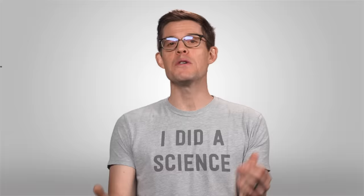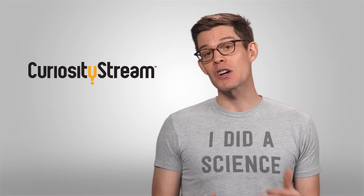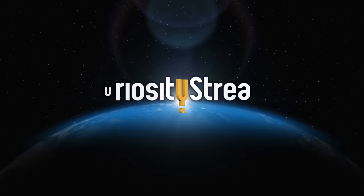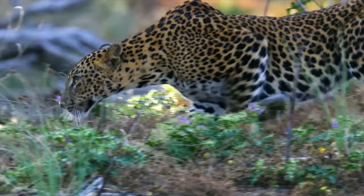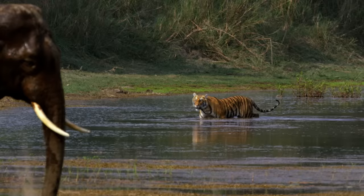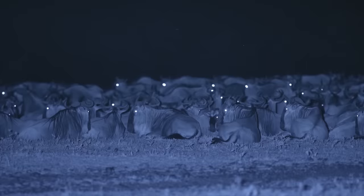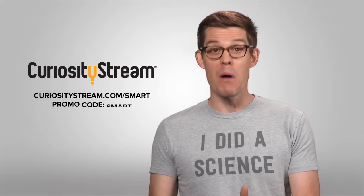A big thank you to CuriosityStream for supporting PBS Digital Studios. CuriosityStream is a subscription streaming service that offers documentaries and non-fiction titles from a variety of filmmakers. Their collection features CuriosityStream originals, including a new three-part series called The Age of Big Cats, which profiles the seven major species of big cats alive today with plenty of night vision footage. You can learn more at curiositystream.com/smart and use the code SMART during sign-up.